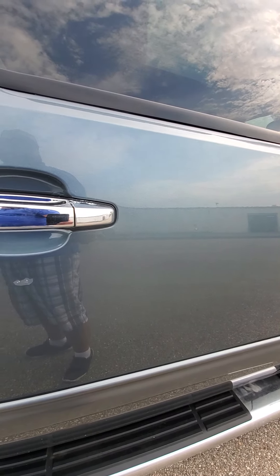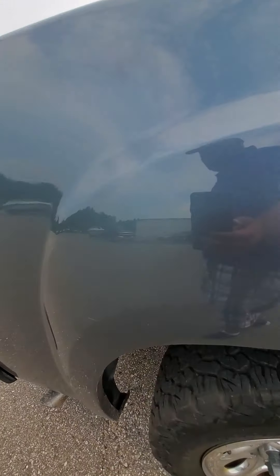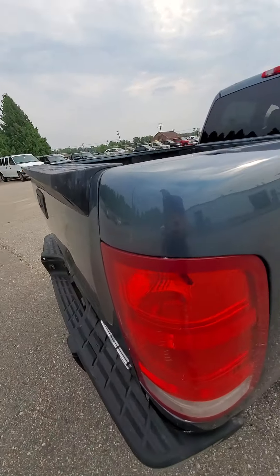It looks like the previous owner tried to do a touch-up job in his own garage. It didn't come out so well in my opinion.